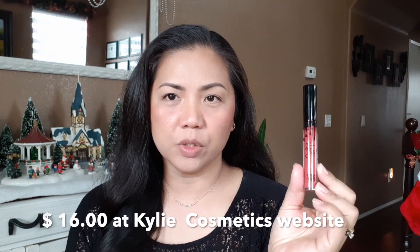Ito siya. I just bought one shade kasi expensive din naman siya eh. Ilalagay ko dito sa baba kung magkano. Nabili ko siya sa Ulta and a bit expensive, so I just bought one — the shade that I don't really use often. So yung smell niya, mabango siya. Fruity smell. I like it.